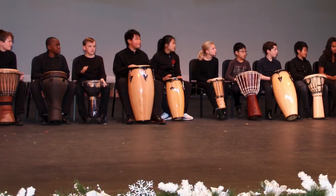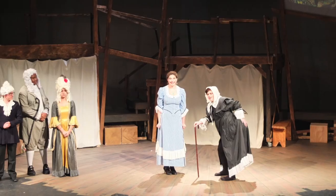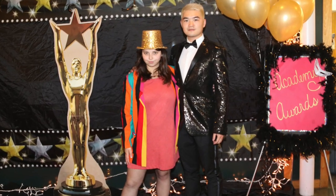The Ruth Corkin Auditorium is a multi-purpose space used for theater productions, assemblies, and classes. The middle and upper school have separate productions, and both divisions put on a fall play and a spring musical. Students are encouraged to get involved in productions both on and off the stage.